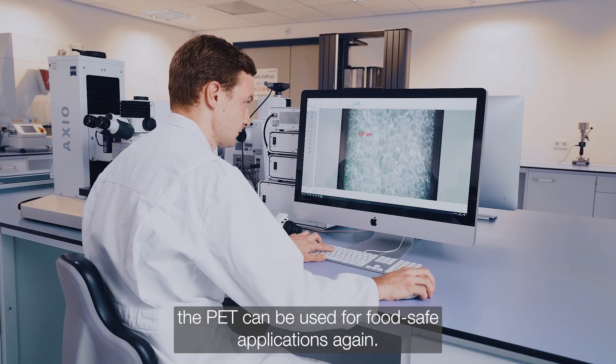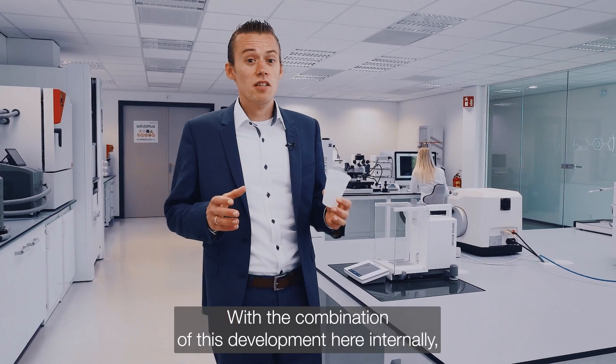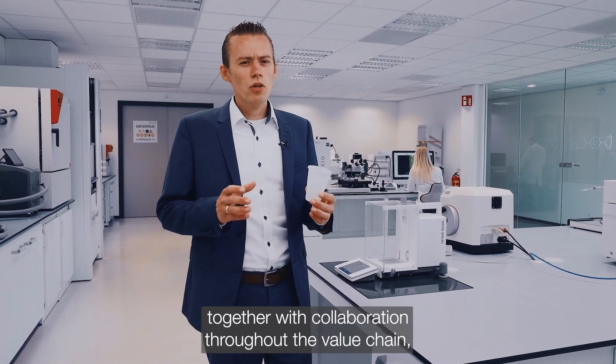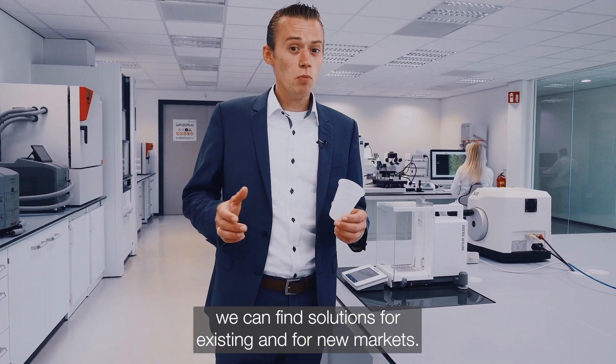the PET can be used for food-safe applications again. With the combination of these developments here internally, together with collaboration throughout the value chain, we can find solutions for existing and for new markets.